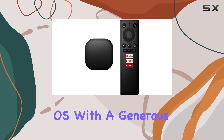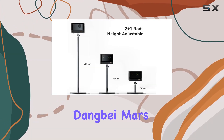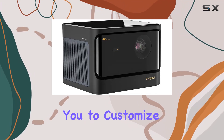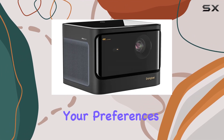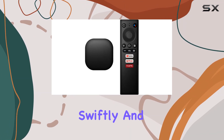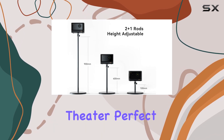Running on Android OS with a generous 4 gigabytes of RAM and 128 gigabytes of ROM, the Dangbei Mars Pro offers seamless access to a plethora of apps, allowing you to customize your entertainment setup to suit your preferences. The interface is intuitive, apps launch swiftly, and playback is smooth, making it easier than ever to create your own home theater.